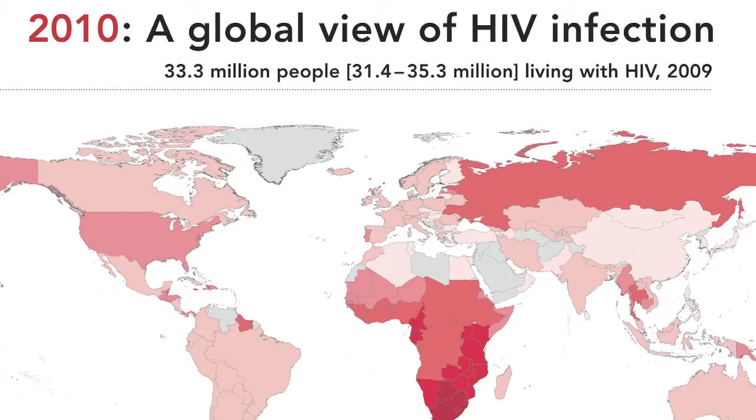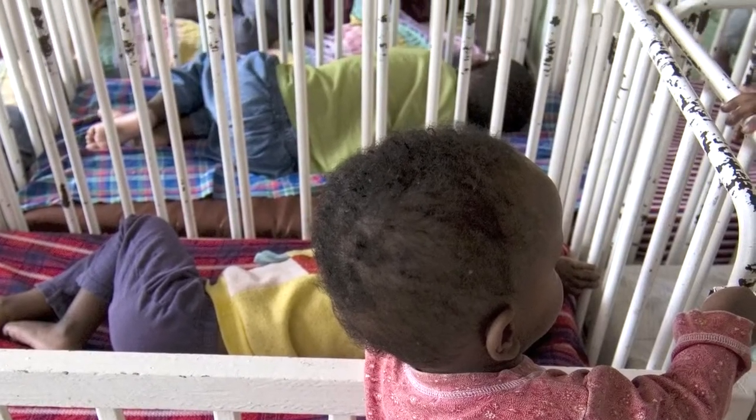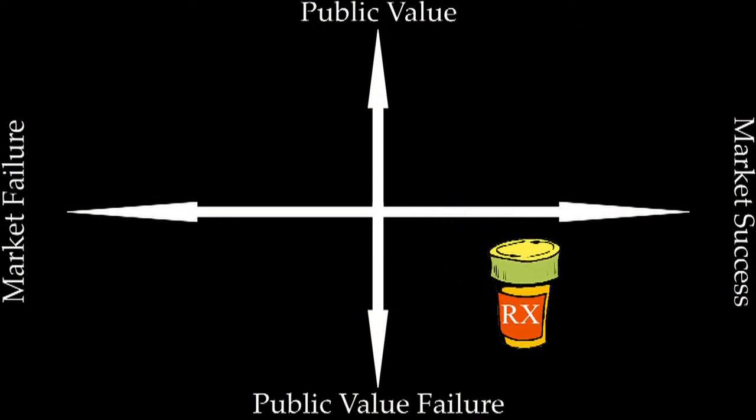Yet, if one considers the global context, we can recognize that most people with HIV or AIDS in the world do not have access to therapies due to poverty and poorly developed public health infrastructures. So in this case, market success coexists with public value failure.